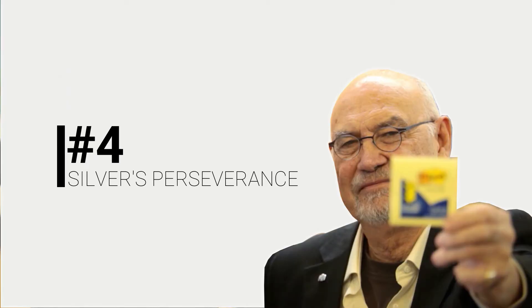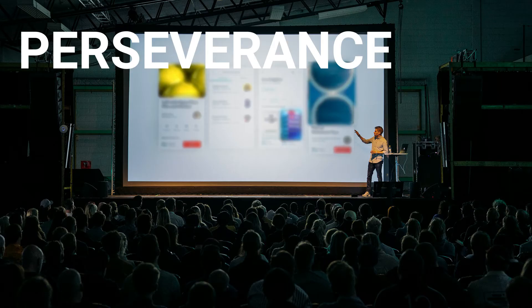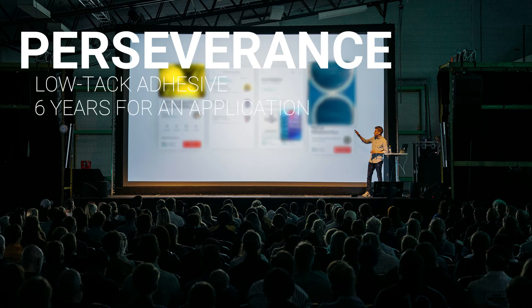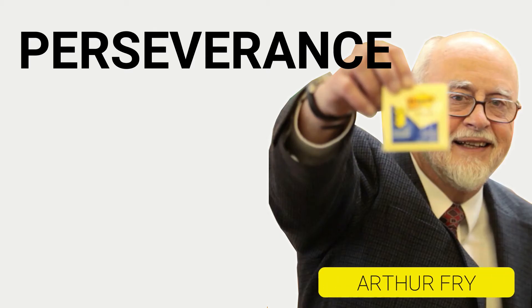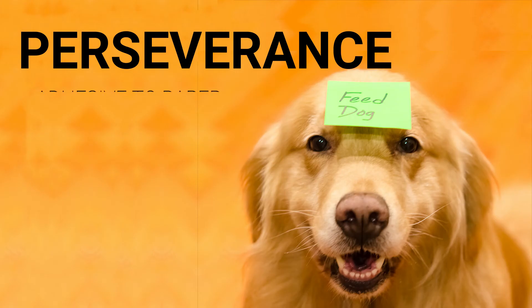Number 4: Silver's perseverance. One could say that Silver's perseverance was the reason why his invention eventually got featured into a marketable product. Silver was well-known within 3M for constantly pushing the low-tack adhesive to his peers; however, it took 6 years for someone to come up with a functional application for it. The person who did so was Art Frye, a 3M product development engineer who suggested sticking Silver's low-tack adhesive to a piece of paper, so that they could stick it to pretty much anything.